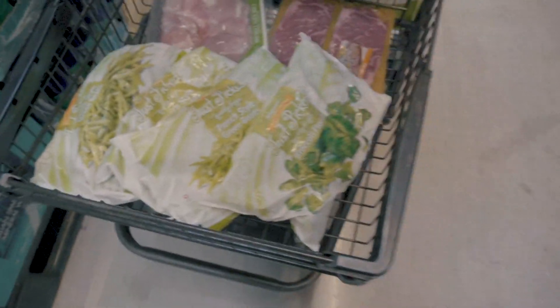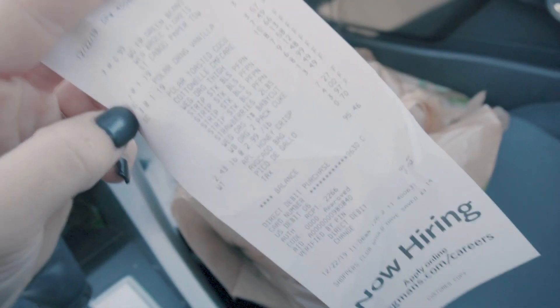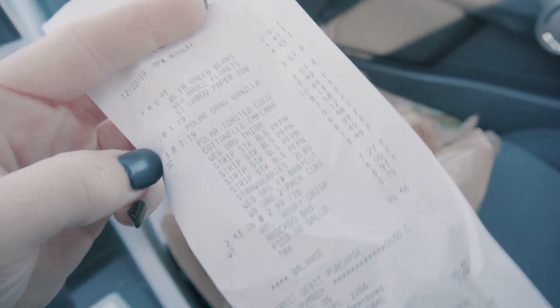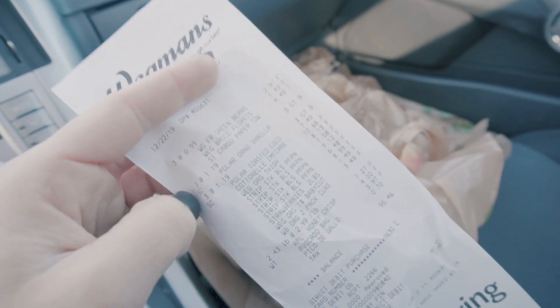Alright guys, we've got everything. The only thing I forgot on my list was apples. We ended up spending $95.46 for both Max and I for the entire week. That's pretty much how much we spend anyway.